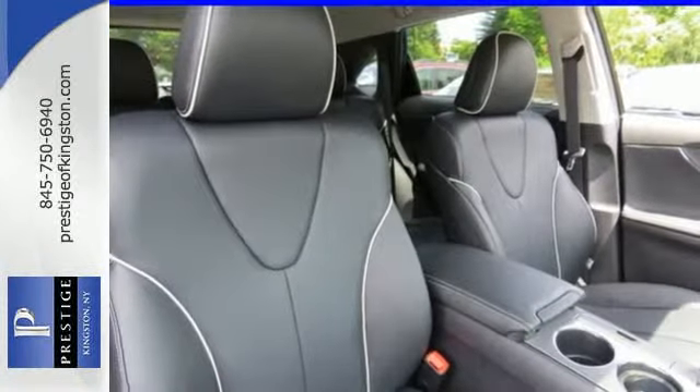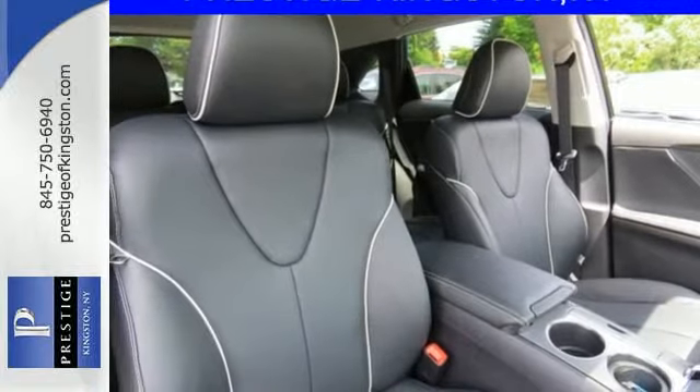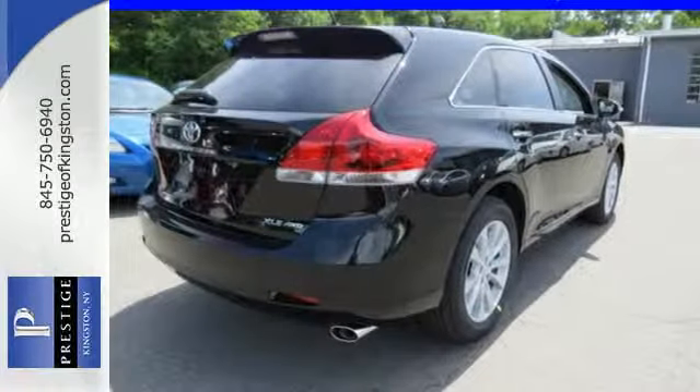This Venza combines the best qualities of an SUV, wagon and crossover. See it for yourself today.